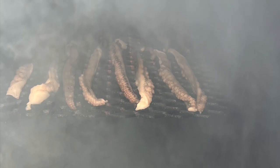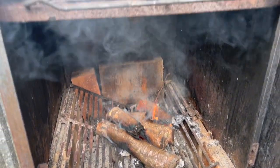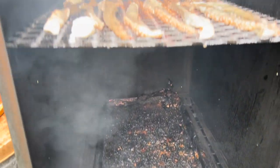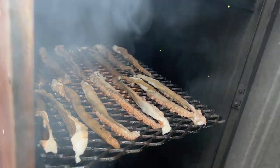Smoke taco time! Yes! All right, here we go baby. Smoke taco. See you in about an hour or two.